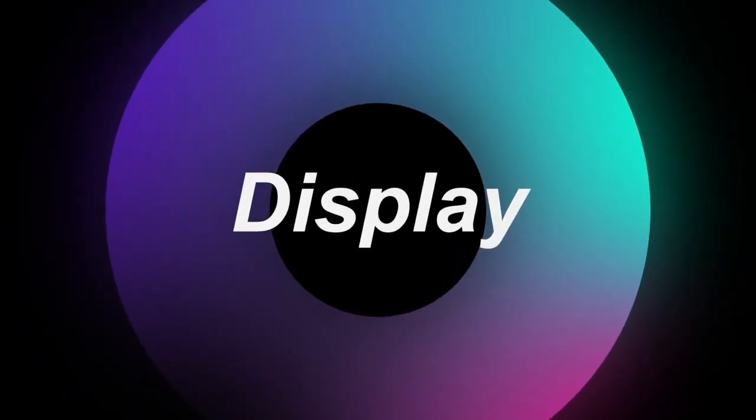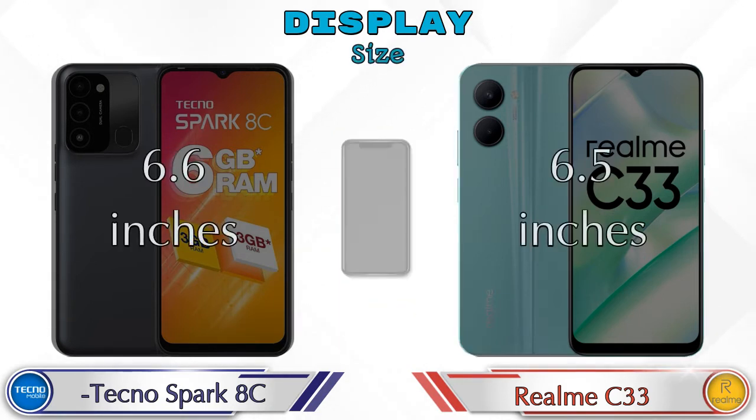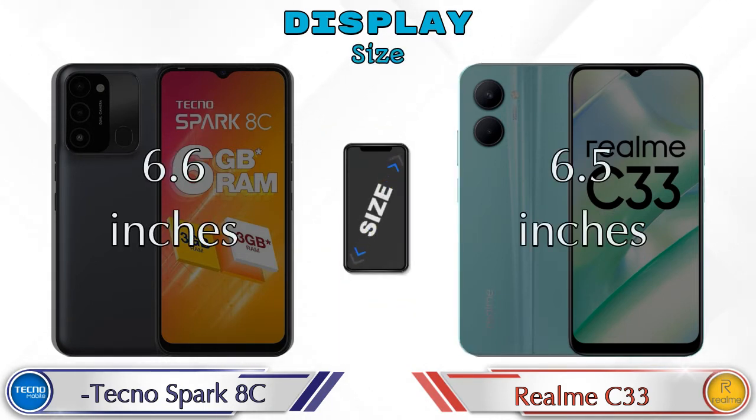Let's see the information about the display. Both phones have the same IPS LCD display. Display size: Spark HC has 6.6 inches and Realme C33 has 6.5 inches.